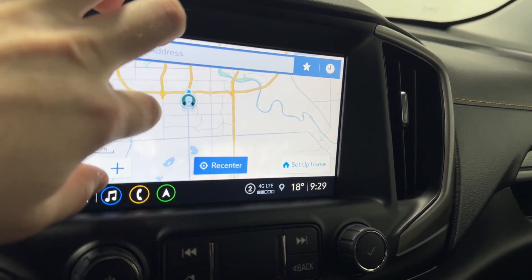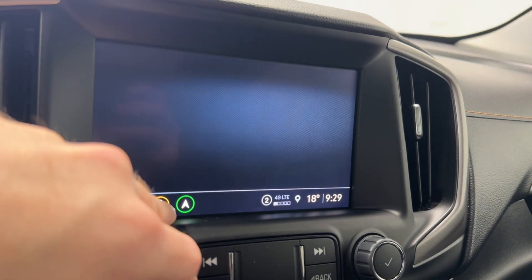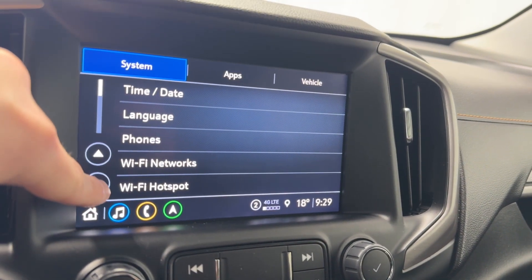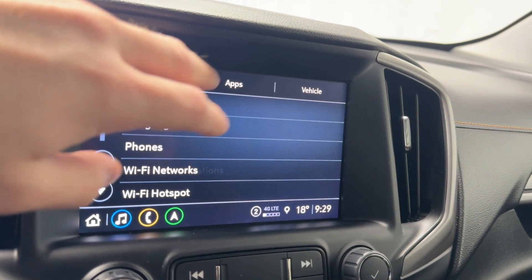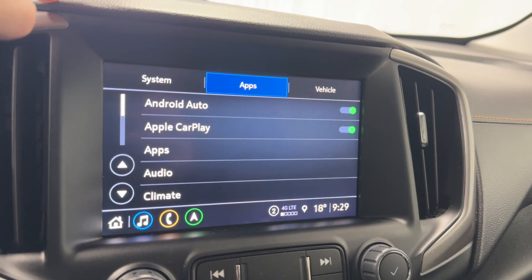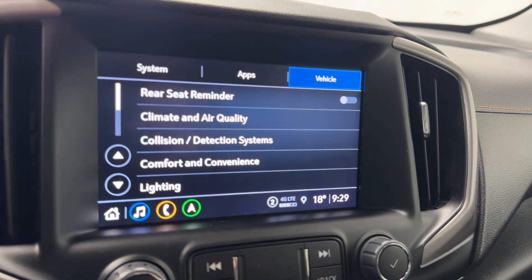Super responsive navigation with a recenter button, your Wi-Fi hotspot, and users. Hopping into settings: your time and date, language, phones, Wi-Fi networks and hotspots, display, sounds, Apple CarPlay and Android Auto, audio, climate, navigation, your phone, and vehicle settings.